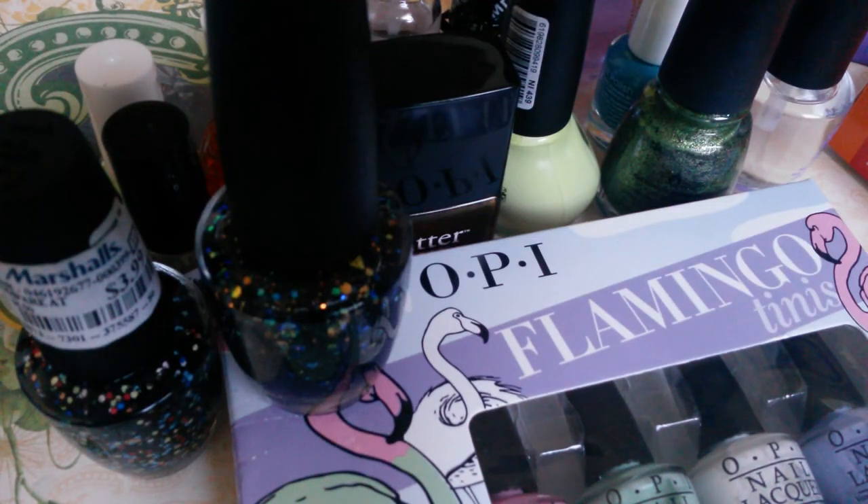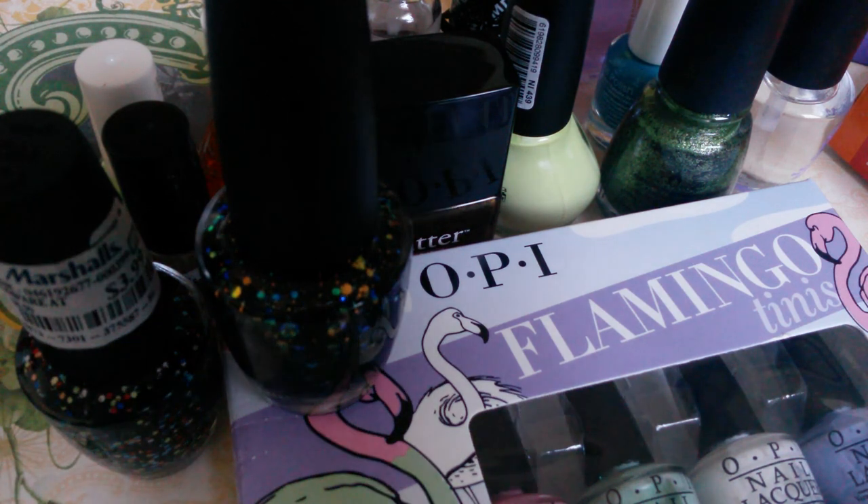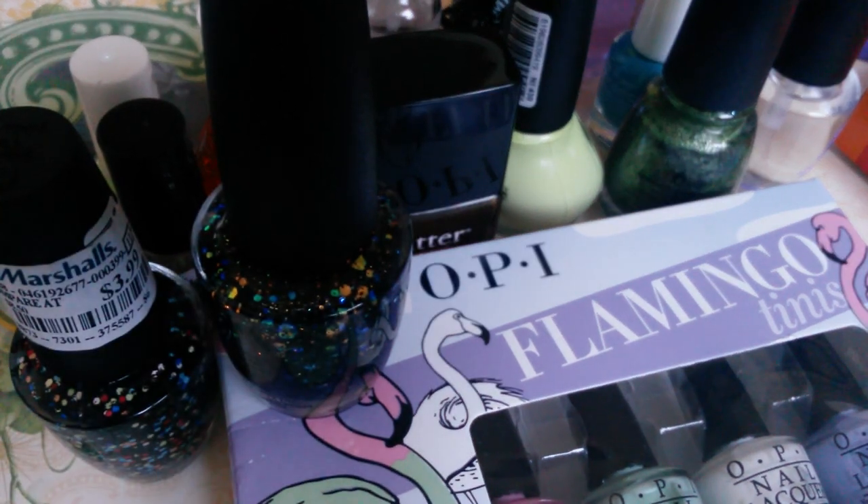Hi, thanks for stopping by my channel. Today I will be doing a collective nail polish haul that I've gotten within the past two months or so. As you can see, I have different brands: OPI, China Glaze, Butter London, Bonita, Nicole by OPI, and a base coat.